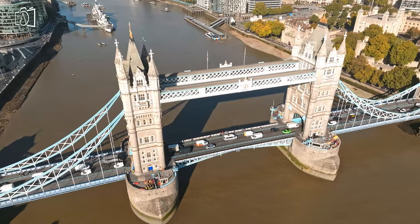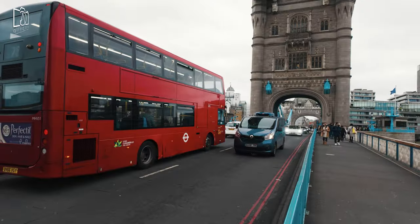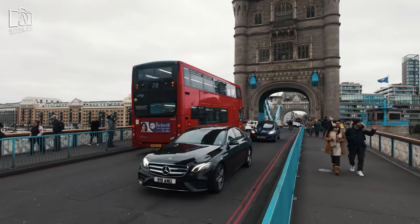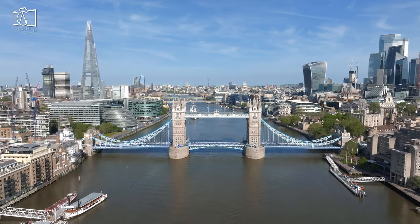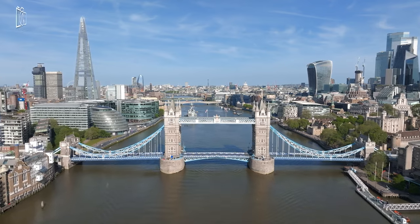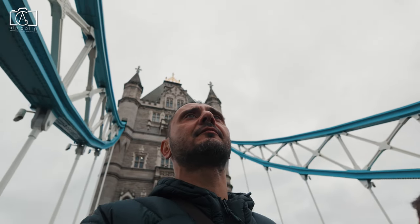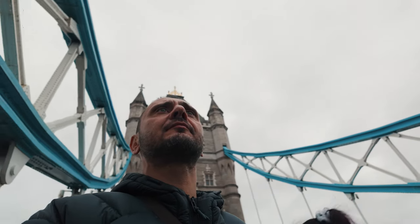Walking over Tower Bridge is a relatively quick and enjoyable experience. The span of the bridge is about 244 metres (800 feet), and a leisurely walk across it typically takes about 5 to 10 minutes, depending on one's pace. Visitors often spend more time on the bridge to admire the stunning views of the River Thames, the London skyline, and nearby landmarks such as the Tower of London and the Shard. If the bridge's bascules are raised for passing ships, which is an impressive sight, it might add a short delay to the crossing time.